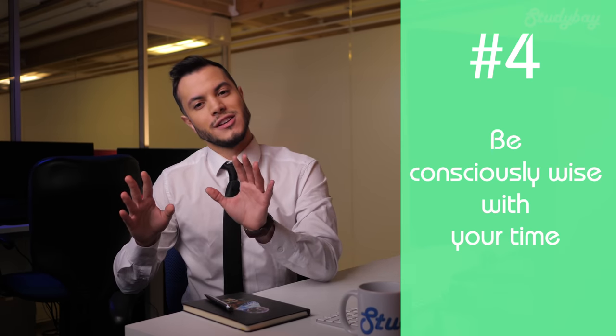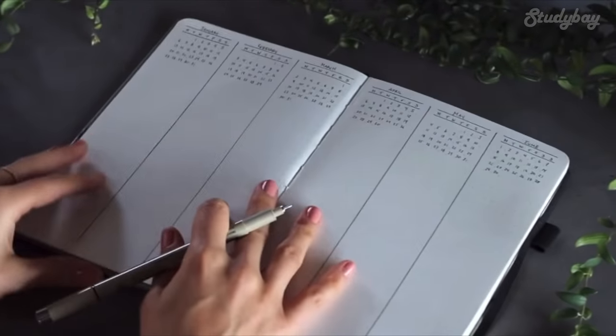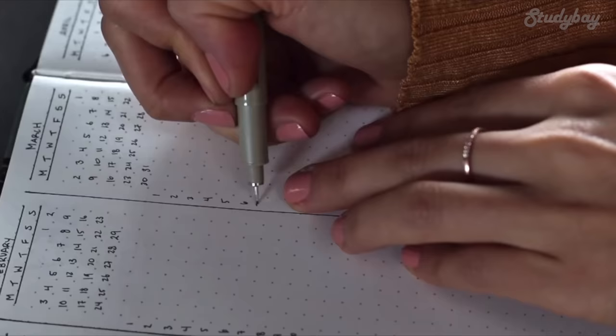Tip number four: be consciously wise with your time, especially if you are a working student. Things like calendars or bullet journals can be extremely useful at helping you become an expert at time management. It's quite possible that you will have a schedule at your workplace. Use a similar system — write up a schedule and mark off which times you are working, and in another color mark off the times you are free, including free from lectures and other regular responsibilities. Now you can clearly see the times you have available to study and to complete your assignments. Try your best to use this time wisely. It doesn't matter if you have three hours free or one hour free — it all adds up, and when the end of the week comes, you will be thankful that you had time to study every chance you got.